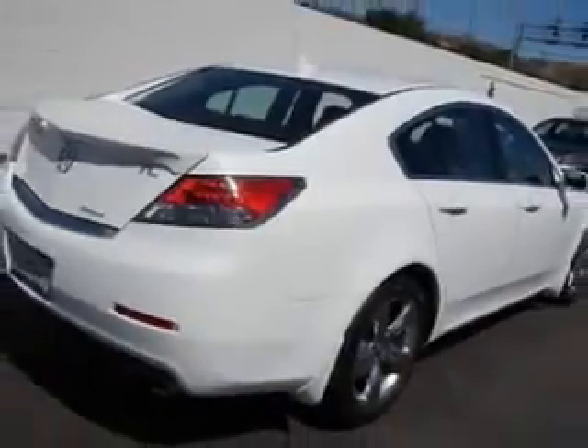Enjoy an impressive 26 miles to the gallon on this great car, with features like rear defogger, front wipers — speed sensitive — and power windows with remote operation.